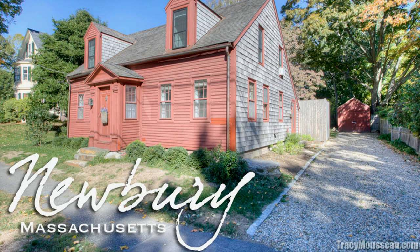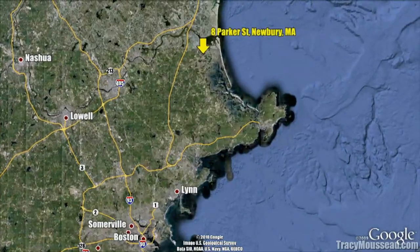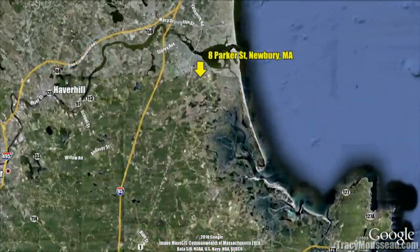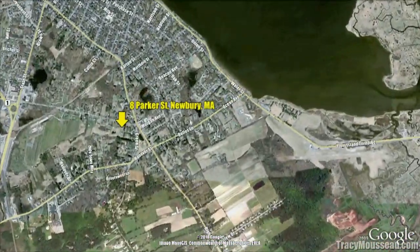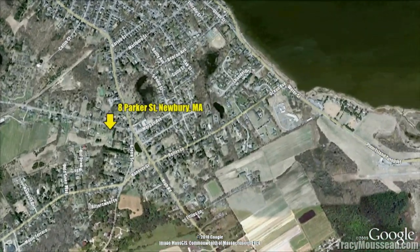Located just 32 miles northeast of Boston, Newbury, Massachusetts is a town of approximately 7,000 residents. It's located just minutes from downtown Newburyport, an historic seaport with a vibrant tourism industry.